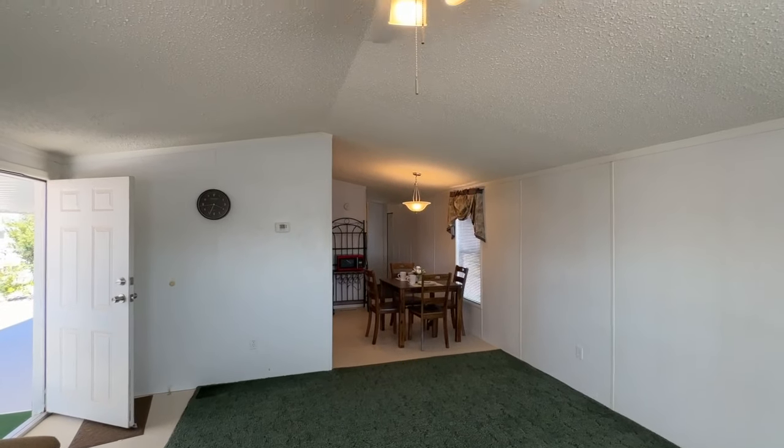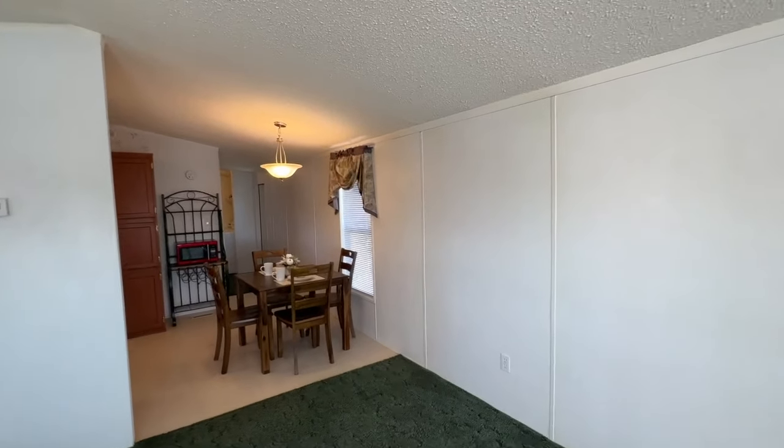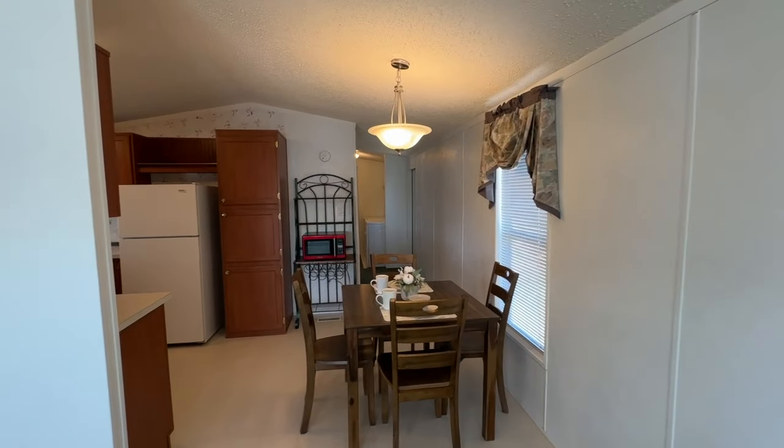There's a little bit of a peaked roof and a popcorn ceiling. This looks like the original factory-installed interior, either vinyl or paper.